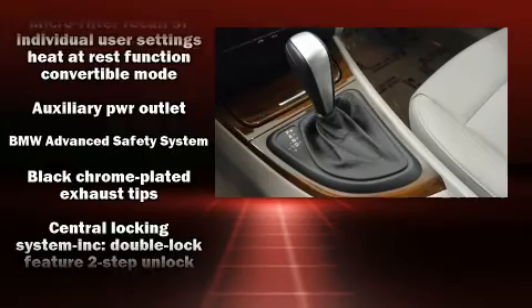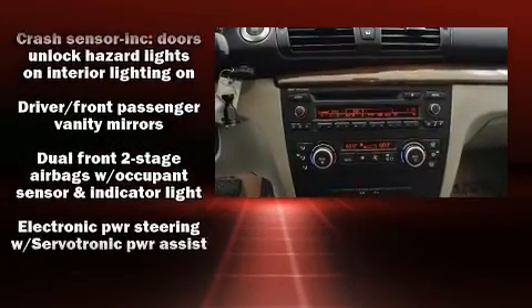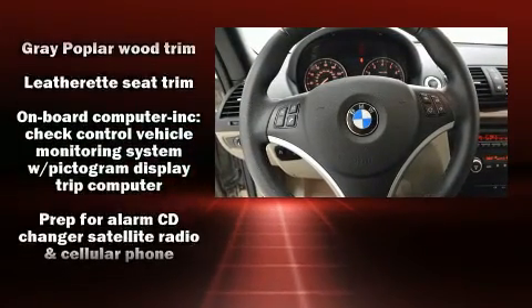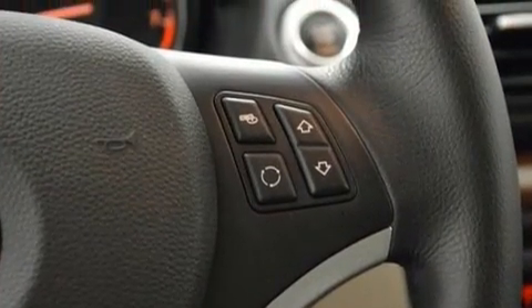BMW also prioritized safety and security with features such as knee airbags, integrated rollover protection, and four-wheel disc brakes with ABS. Various mechanical systems are monitored by electronic stability control, keeping you on your intended path.